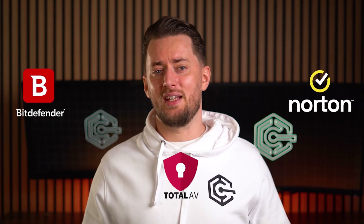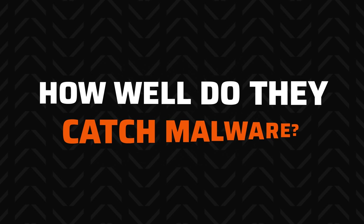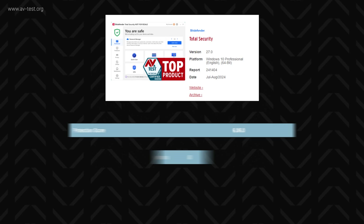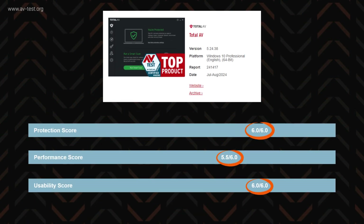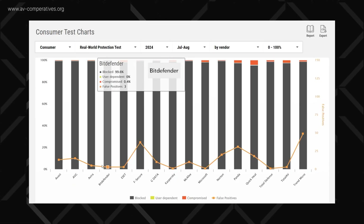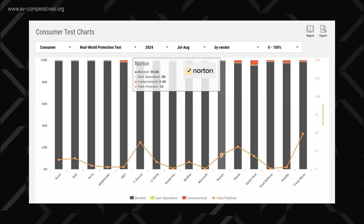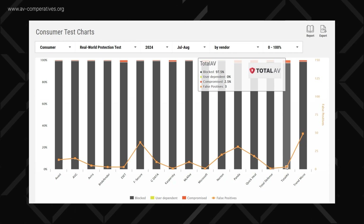They check off all the categories, yet each antivirus pick is also very distinct and, in my opinion, fit for different kinds of people. So let's compare them. The most important part of the best antivirus is the ability to actually catch the malware. In the latest independent evaluation by AVTest, both Norton and Bitdefender got maximum scores across all three categories. TotalAV lost half a point in performance but still grabbed that glorious 100% protection rating. I looked into AV Comparative real-world protection testing too, and here Bitdefender and Norton blocked 99.6%, while TotalAV scored 97.5%, though impressively got only three false positives.